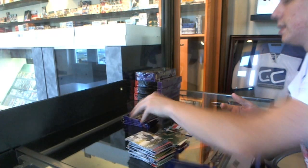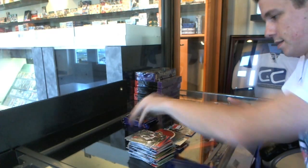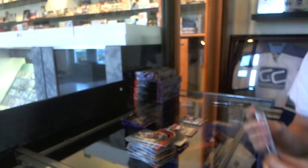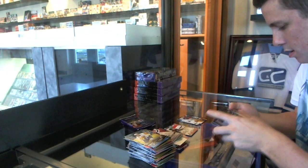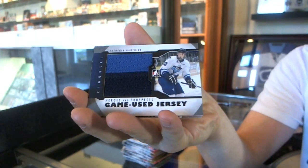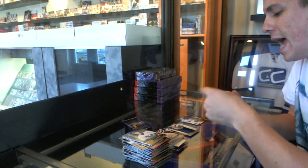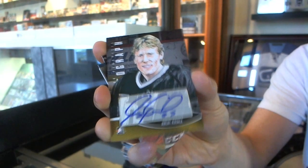Memorial Cup insert of Yannick Veu and Griffin Reinhardt. We've got a two-color game used jersey black — Frederick Goer. And we've got the XSP Autograph — Jeremy Roenick.